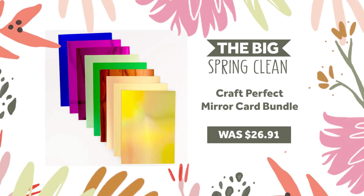First of today's deals is a marvellous mirror card bundle that includes 9 packs of A4 mirror card in gorgeous shades. This 45 sheet selection is available at a stunning 50% off, down from $26.91 to $13.46.